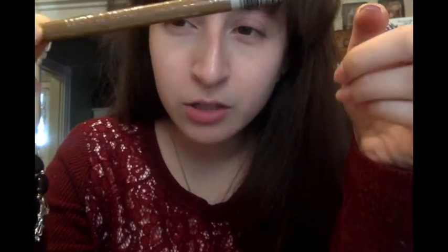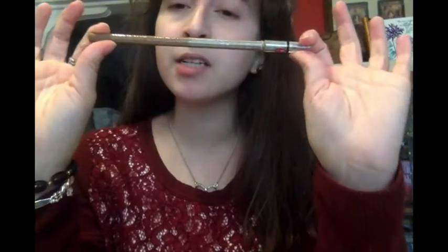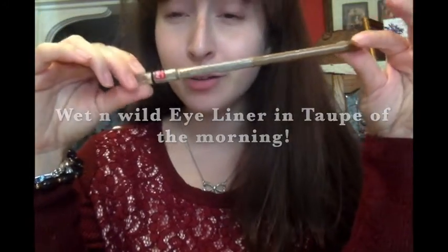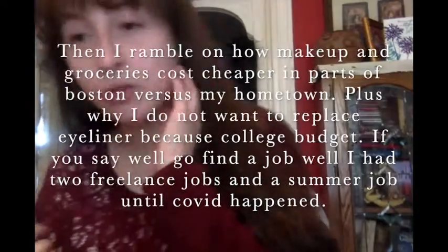My everyday routine is mostly eyeshadow, highlighter, and lip color — or just chapstick. This product is a couple years old. These used to be 99 cents in Boston where I used to live, but now where I live they're like $3.99. It's called 'Taupe at Top of the Morning.' You put it on your water line and it gives you this anime eye effect, which I really like — it looks better than using white eyeliner, though it does rub off too easily.